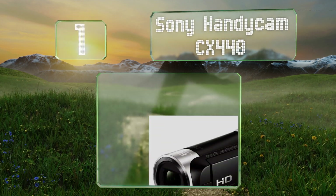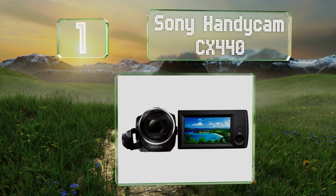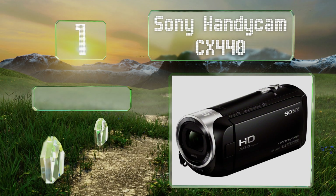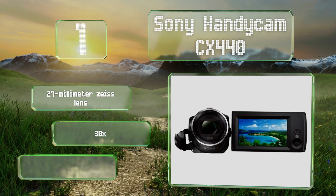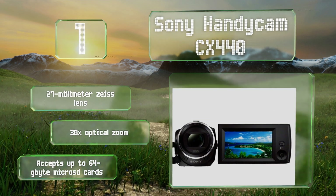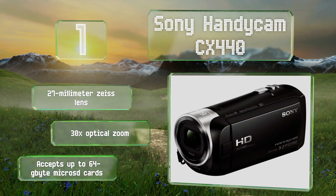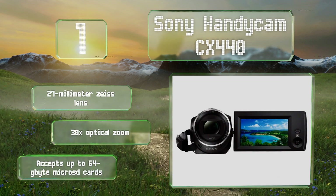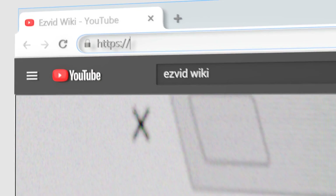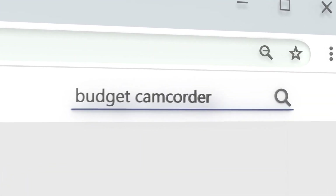Coming in at number one on our list, a lightweight body coupled with active image stabilization help you capture quality footage with ease using the Sony Handycam CX440. It features built-in Wi-Fi with NFC pairing that makes it easy to transfer files directly to your PC. It's equipped with a 27-millimeter Zeiss lens and a 30x optical zoom, and it'll accept up to 64 gigabyte micro SD cards.